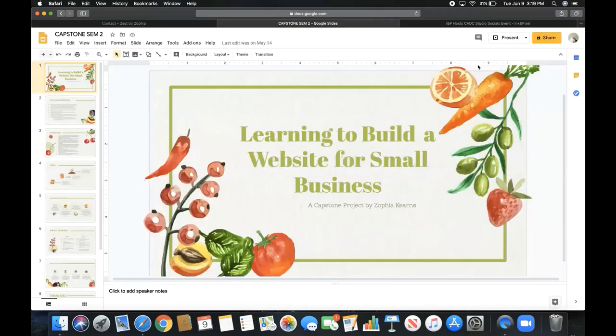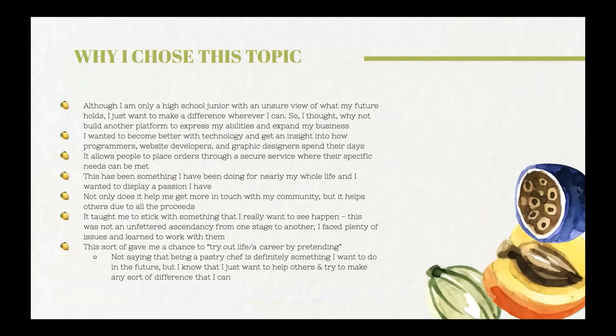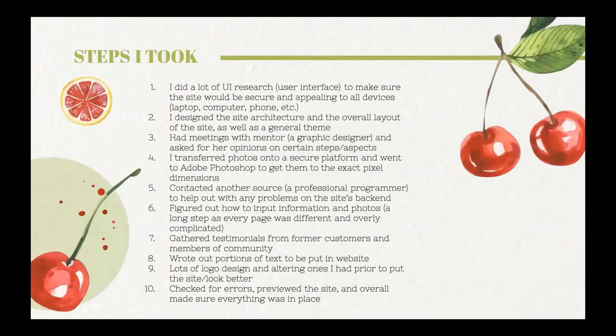I created a quick slide to answer some Capstone questions. Why I chose this topic: I saw it as a way to try out life or a career — I don't know if I want to be a pastry chef; there are a lot of things that interest me, like law. But this gave me an amazing chance to follow something I'm passionate about, really promote it, and let other people know what I love to do. The steps I took: with my mentor Audrey Bowen at Ink and Pixel Agency and programmer Gordon Holman, I could not have done this without them.